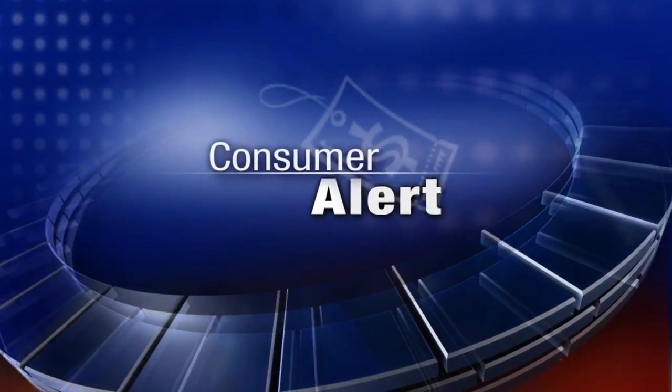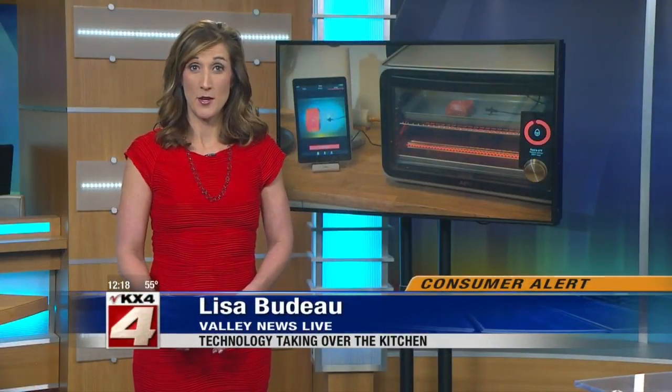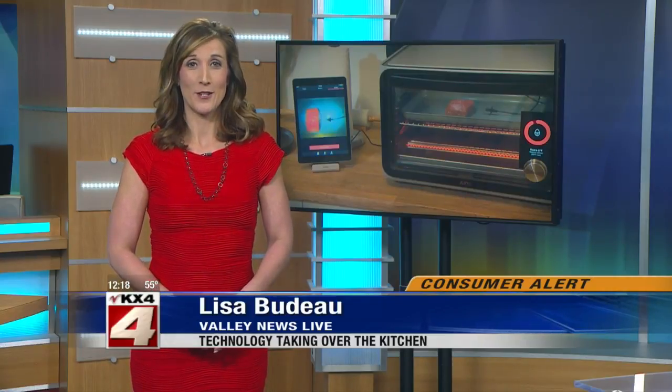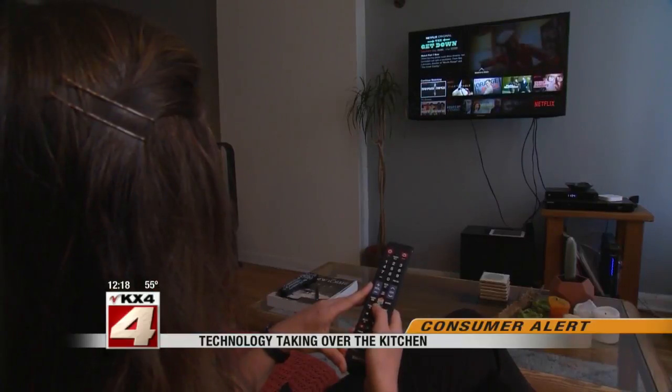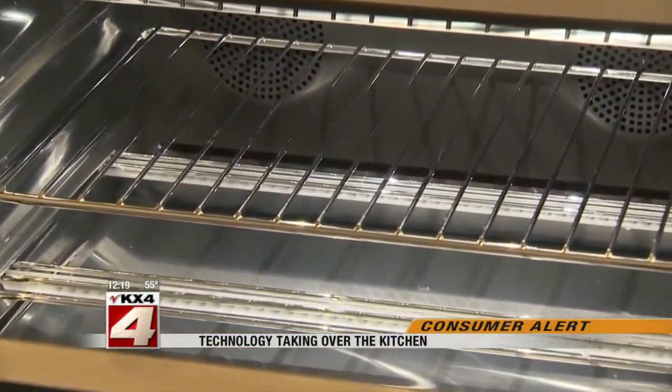In our consumer alert this afternoon, technology is now taking over the kitchen. There are new devices that measure your food and even do most of the cooking for you. Chris Martinez reports from San Francisco. The smart appliance trend that started in the living room is now moving into the kitchen.